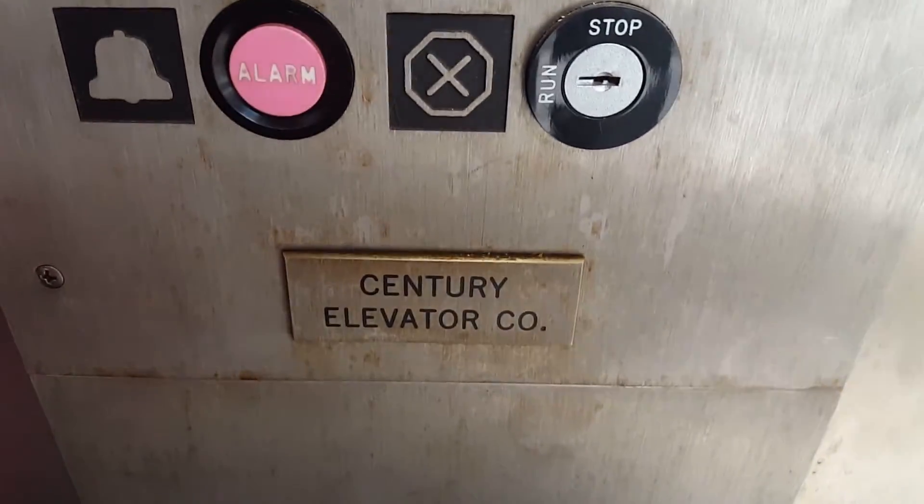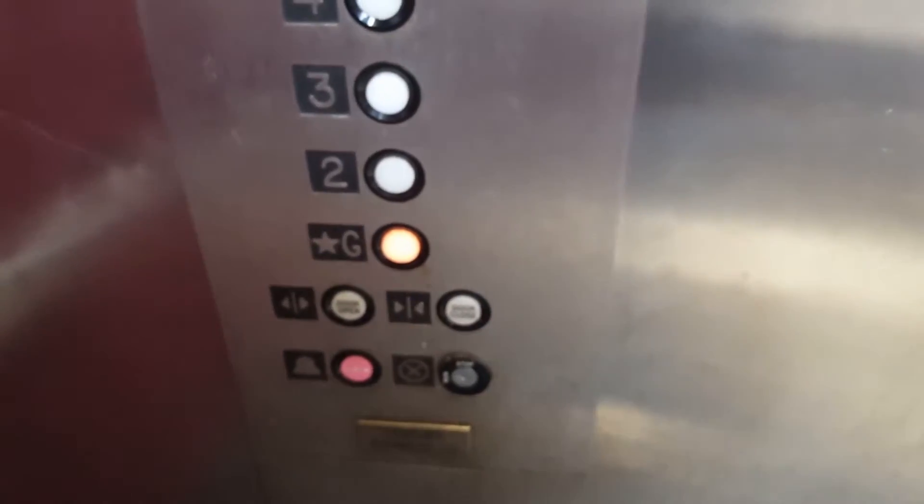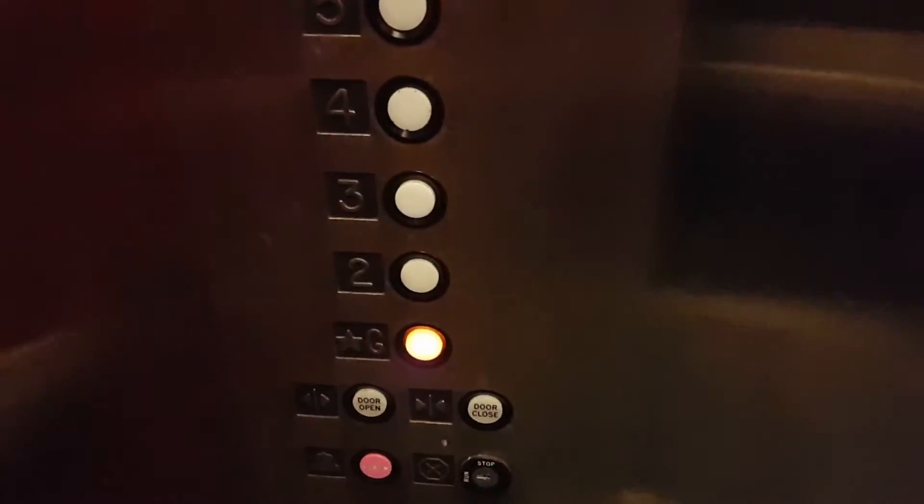It's a Sentry elevator. GDL Jet Plus, which is common in Hagerstown. Way too common.